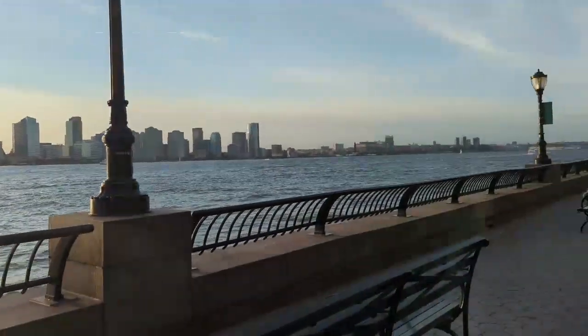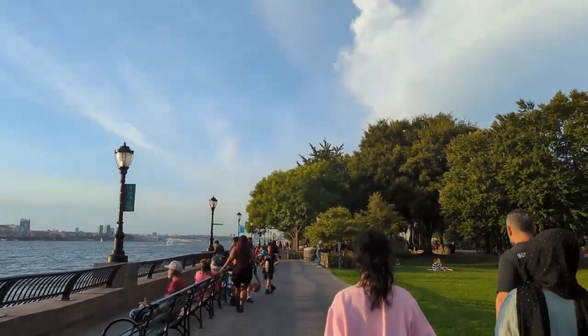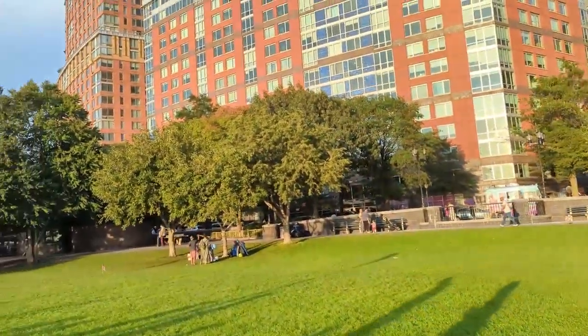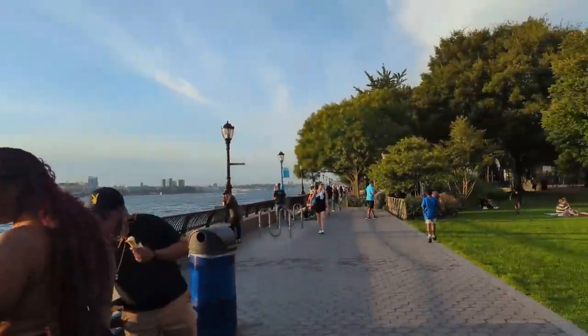In this vlog, I will be talking about how you can take a ferry from New York City to Hoboken in New Jersey. Afterwards, I'll be walking around the ferry terminal and nearby waterfront area.